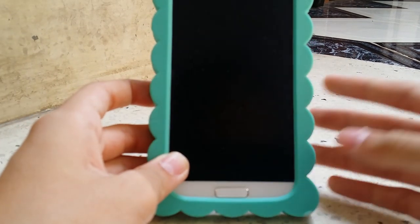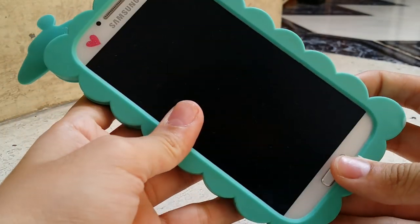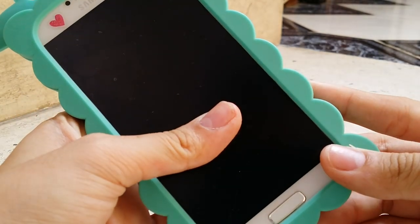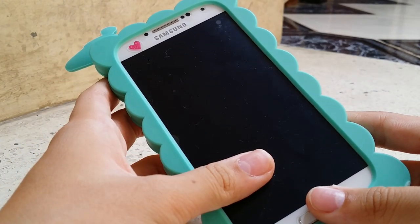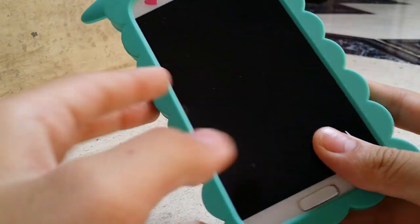Hey guys, so today I'm going to show you guys a what's on my phone video. So here's what my phone looks like. It's the Samsung Galaxy S4. I changed my phone about 8 months ago. I got this phone in about September last year, which is 2013, and I've been using it ever since.